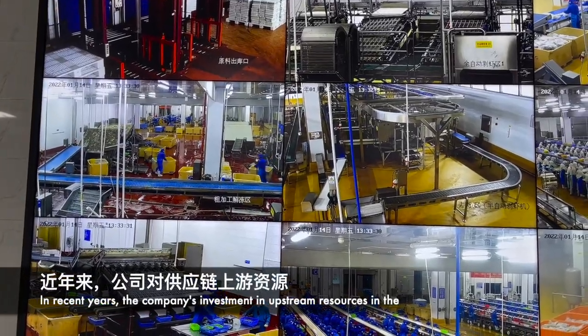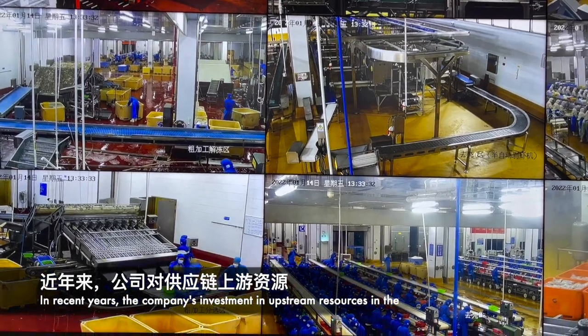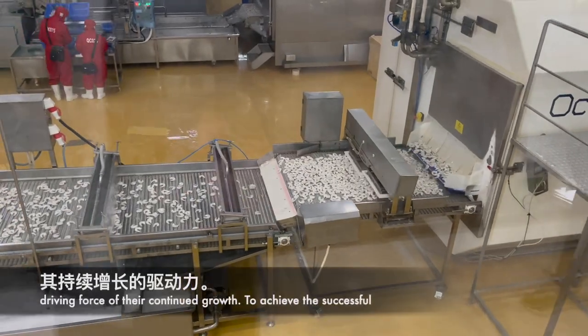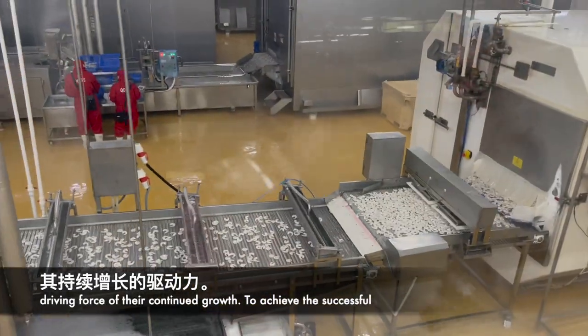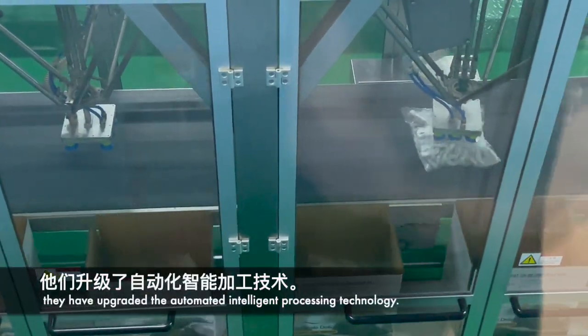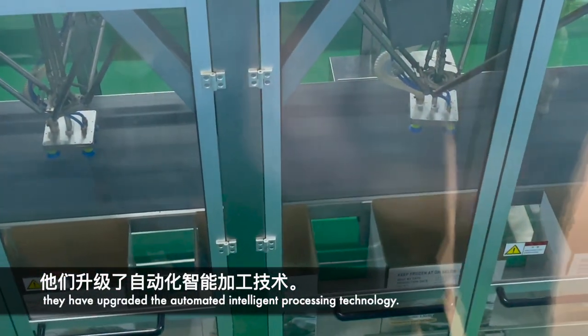In recent years, the company's investment in upstream resources, supply chains, and industrial technology innovations has become the driving force of their continued growth. To achieve the successful transformation from kitchen dishes to industrial manufacturing, they have upgraded their automated intelligence processing technology.